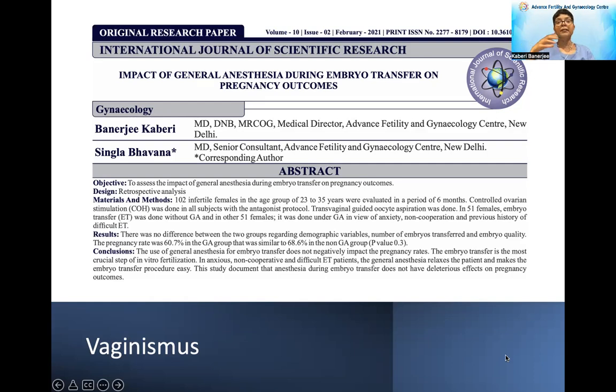Many patients, couples, and doctors are concerned about giving anesthesia during embryo transfer. But I personally feel it is much better than struggling during a difficult penetration, where the patient goes into spasm and that itself reduces chances of implantation. In this study, we have clearly proven that giving anesthesia during embryo transfer does not reduce pregnancy rates. So for those where instrumentation is difficult, please give mild anesthesia with propofol during embryo transfer.